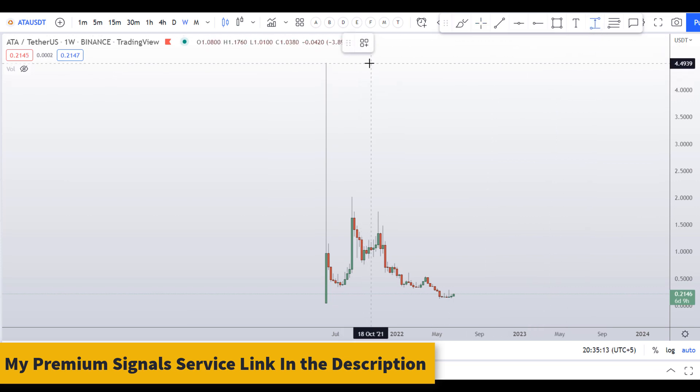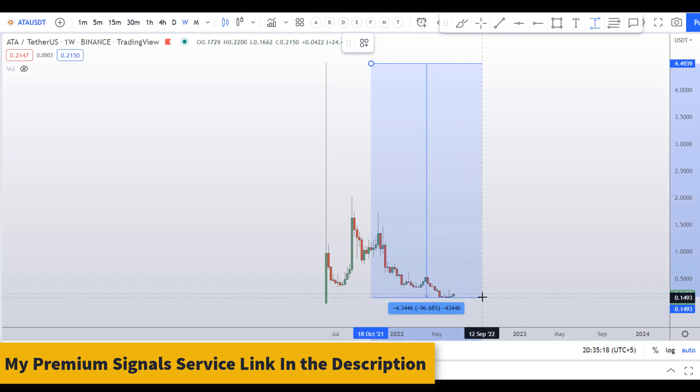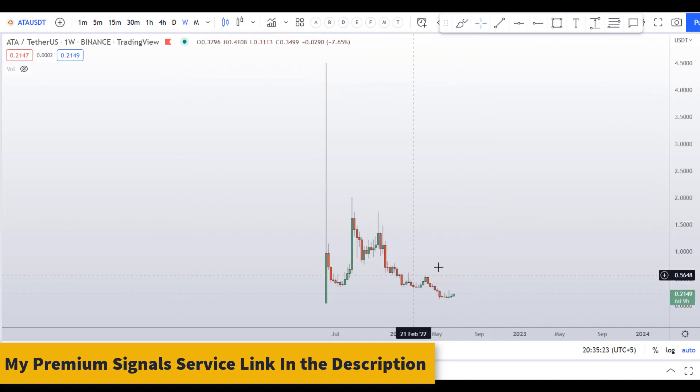Let's start by looking at the weekly chart. You can see the high was made at about $4.50 and since then it has corrected around 97 percent. The overall trend is clearly down on this chart.